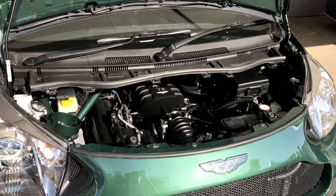This is the Aston Martin Signet. It is powered by a V8 that delivers over 400 horsepower.